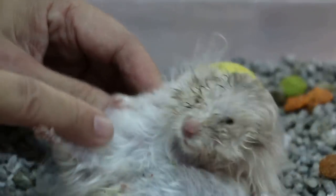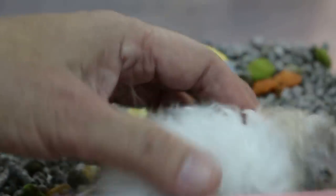And he's two and a half years old. Is this a male or female? Male. Is he eating? Yeah. I'll weigh him first.